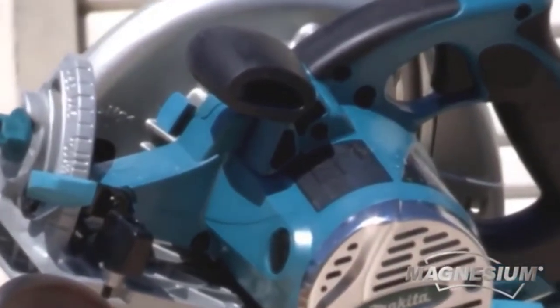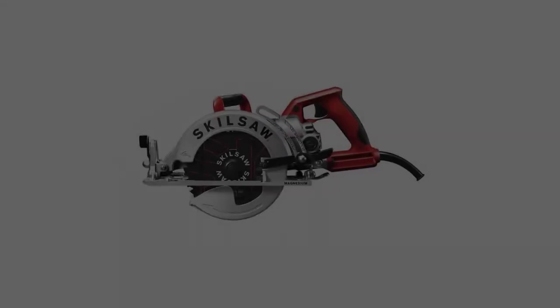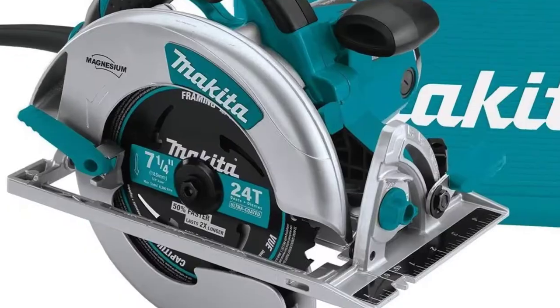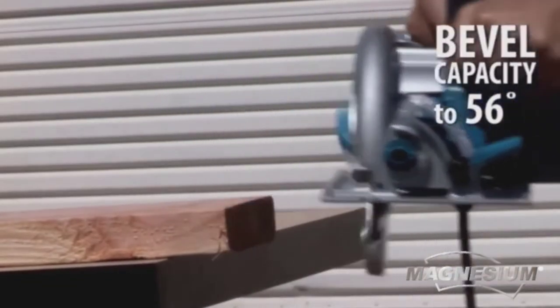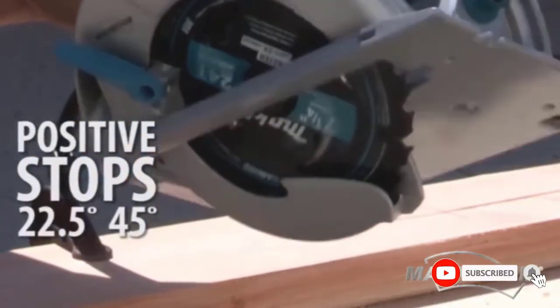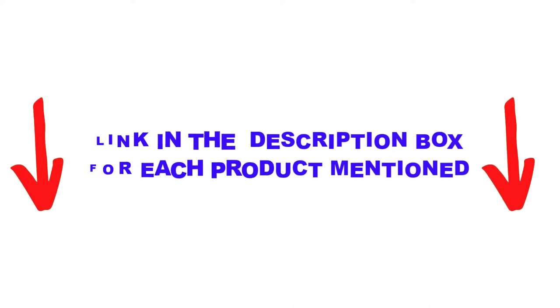Are you looking for the best corded circular saws in your budget? In today's video, we break down the top 5 best corded circular saws available on the market. This list is based on personal opinion, covering price, quality, durability, and more. Check out the description below and make sure you subscribe for more videos.